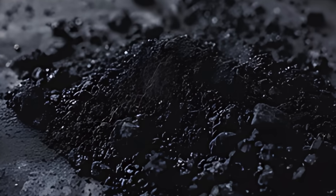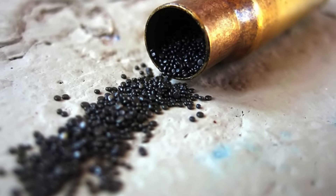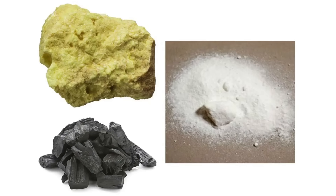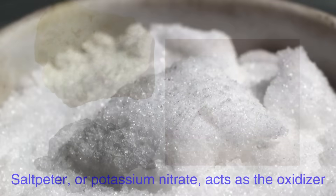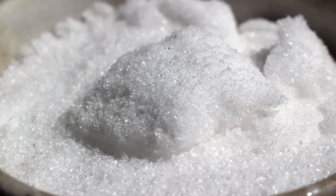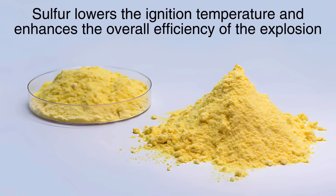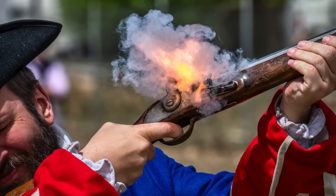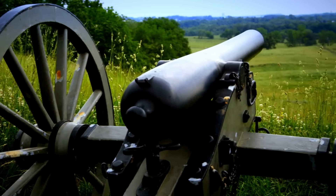To begin with, let's define what gunpowder is. Gunpowder, also known as black powder, is a chemical mixture consisting of three primary components: saltpeter, charcoal, and sulfur. Each of these ingredients plays a crucial role in the explosive reaction that occurs when gunpowder is ignited. Saltpeter, or potassium nitrate, acts as the oxidizer, providing the necessary oxygen for combustion. Charcoal serves as the fuel, while sulfur lowers the ignition temperature and enhances the overall efficiency of the explosion. The perfect balance of these ingredients is essential for producing effective gunpowder, and the process of combining them has a long and storied history.